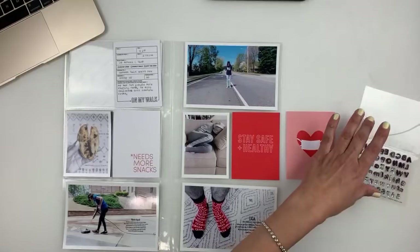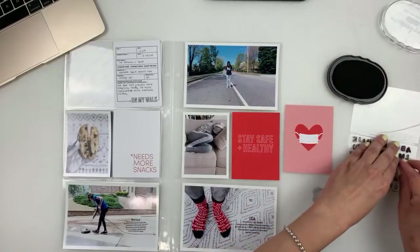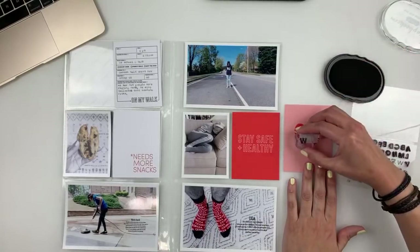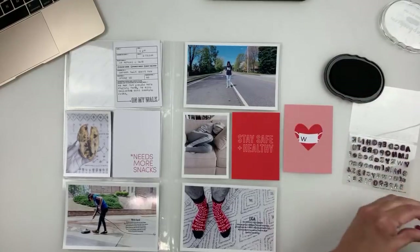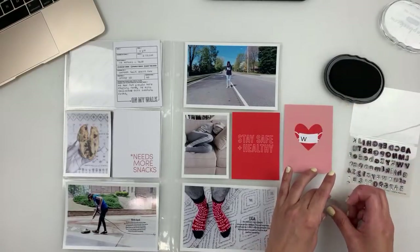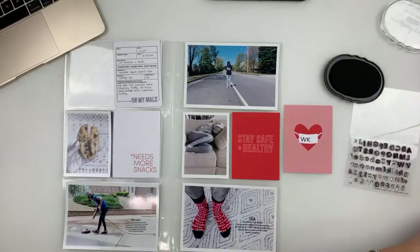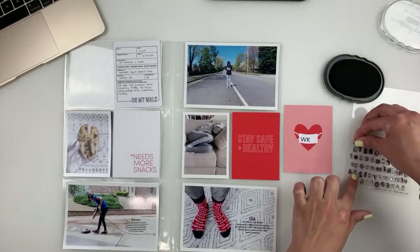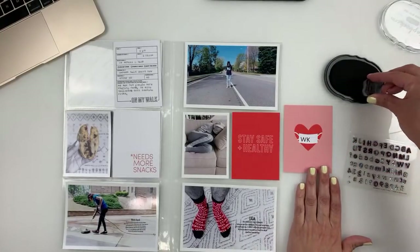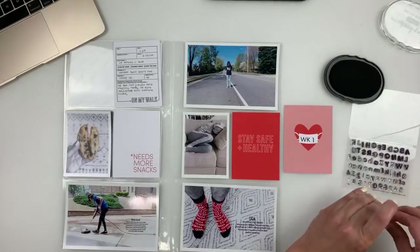It's like you tell kids something and they do the opposite — so aggravating. I'm just going to stamp 'WK' because even though these alphas are small, they're not small enough — and I'm okay with that. I'm going to stamp that on the mask card. I love this stamp so much — this is why I always say stamps go a long way. If you're going to put money into this hobby, definitely go with stamps.